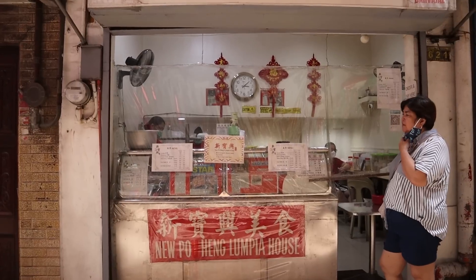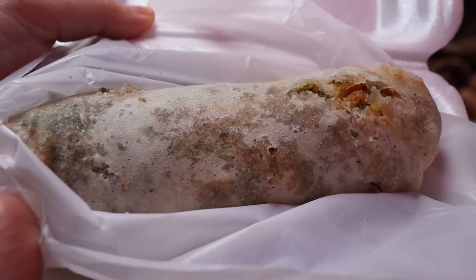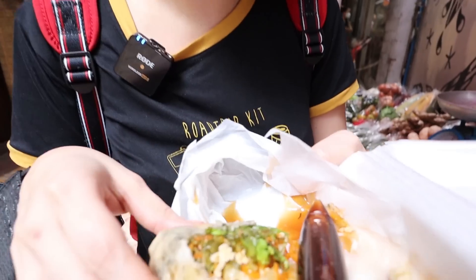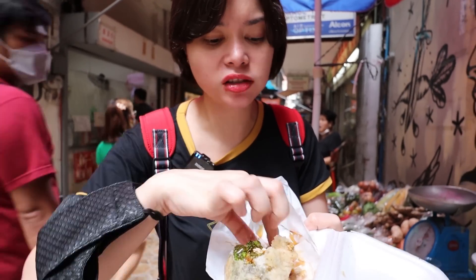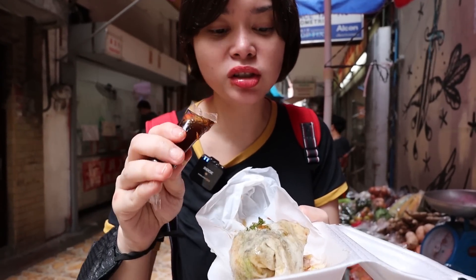Now we're at New Pongheng Lumpia House to try their famous lumpia — one of the well-known lumpia spots in Binondo. We already ordered. It has tofu, carrot inside, and the lumpia is really big. You need to add sauce to it to make it more flavorful, because without the sauce it's lacking.